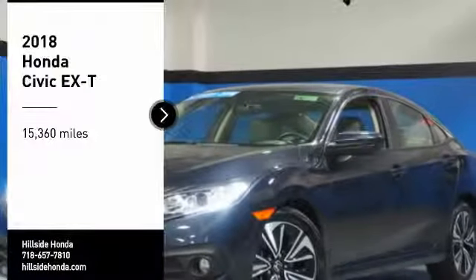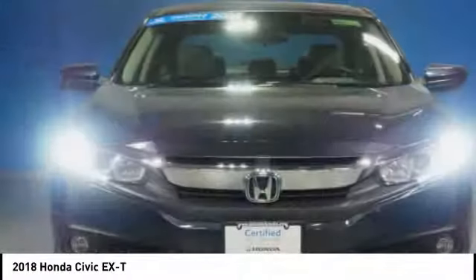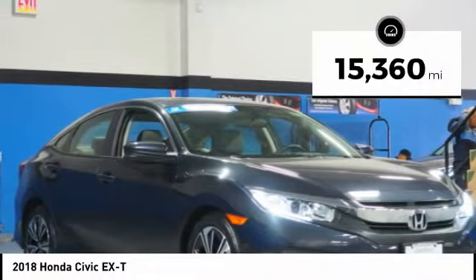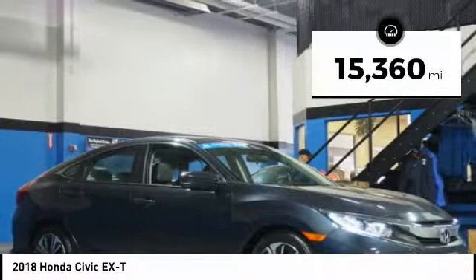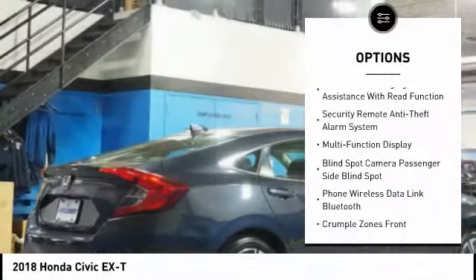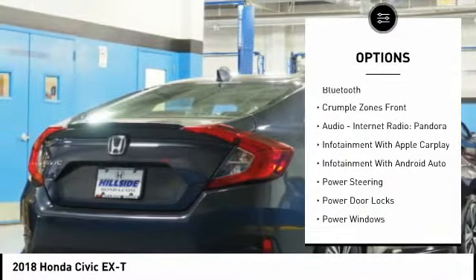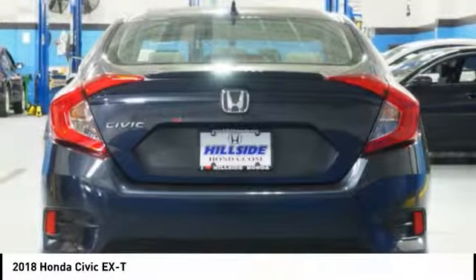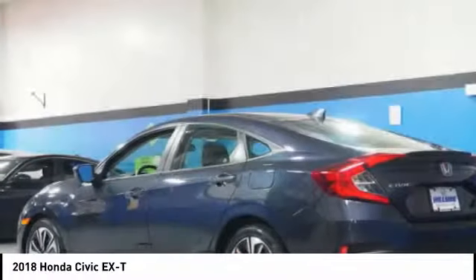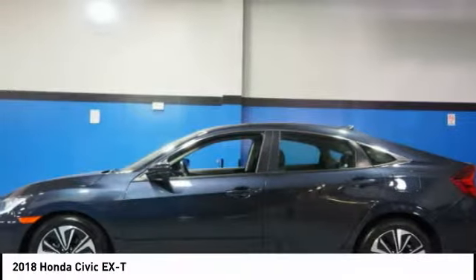Make a great choice today with the 2018 Honda Civic — practical, great gas mileage, and incredibly reliable. This vehicle has less than 20,000 miles. Here are some of this vehicle's great options: traction control, stability control, remote engine start, power steering, cruise control, AM/FM stereo radio, internet radio, Pandora, power door locks, power windows, and power brakes. A vehicle like this doesn't come along every day — come in and get it before someone else does.